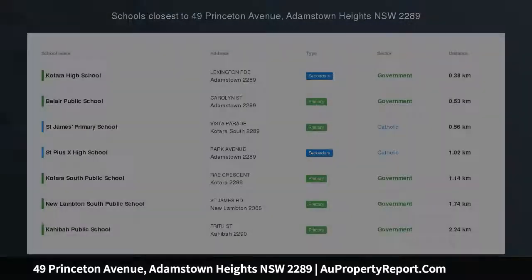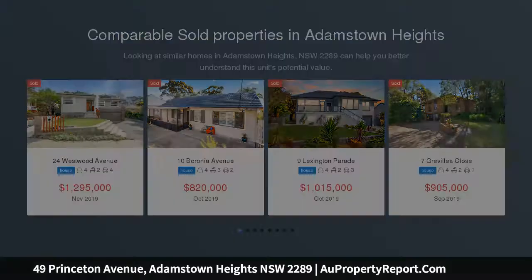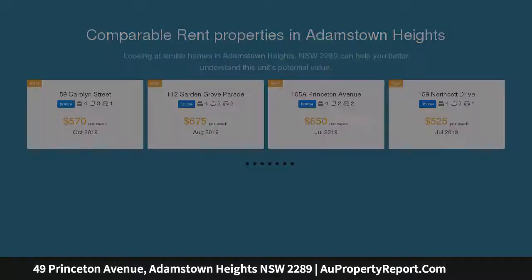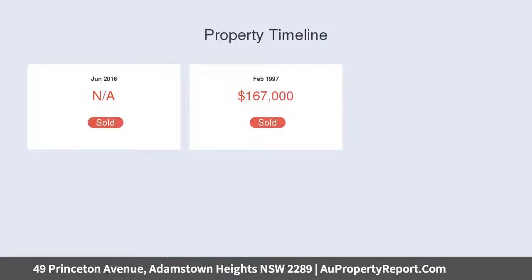Renovate or rebuild — this classic brick Hudson home is as solid as the day it was built. It provides a wealth of renovation or rebuild potential. Work with the current layout, reconfigure, or knock down and mastermind a brand new contemporary home. With its corner block land holding of 538 sqm, there is space to consider a duplex as well, so the options are truly exciting.